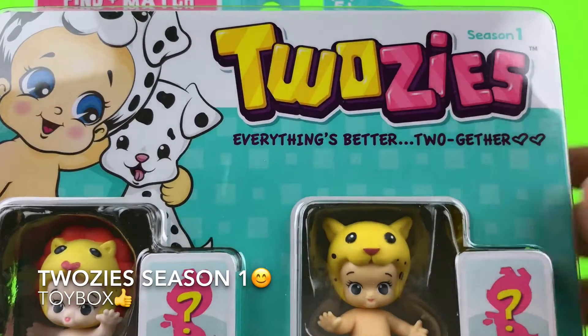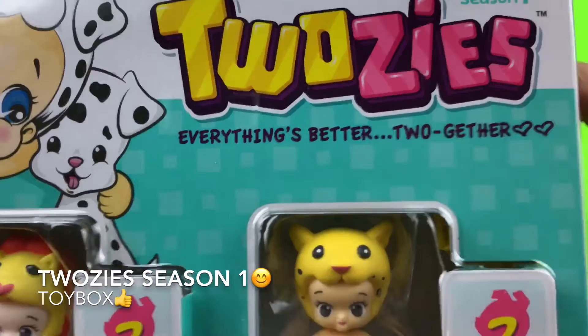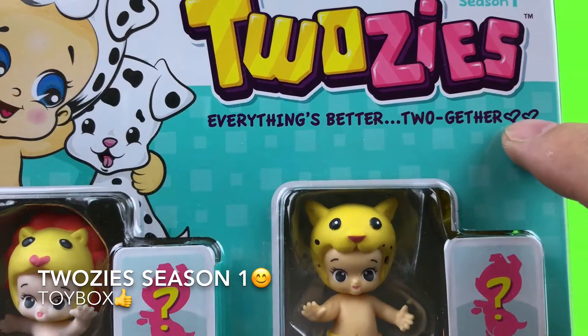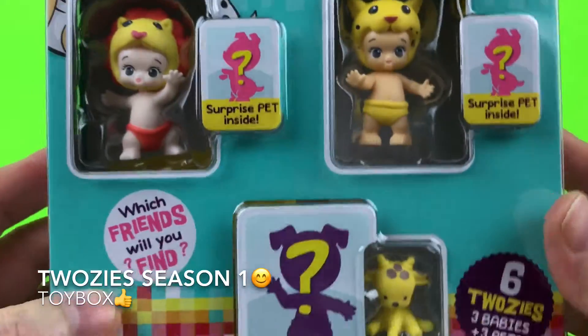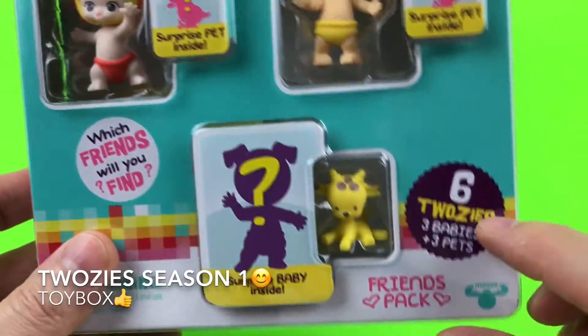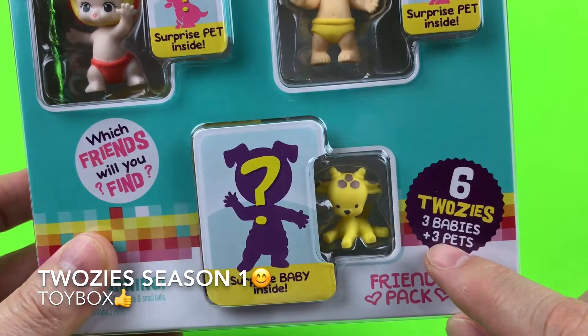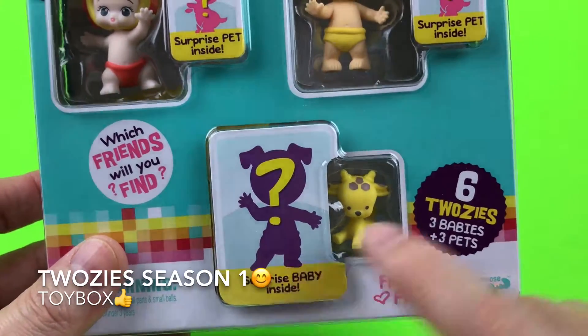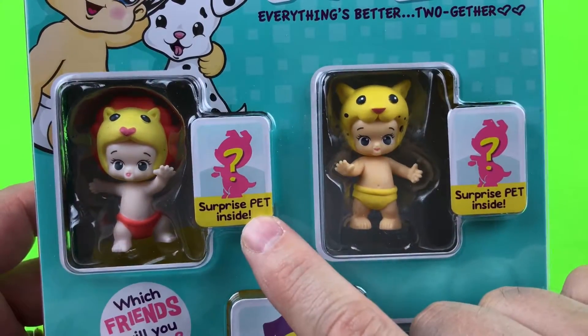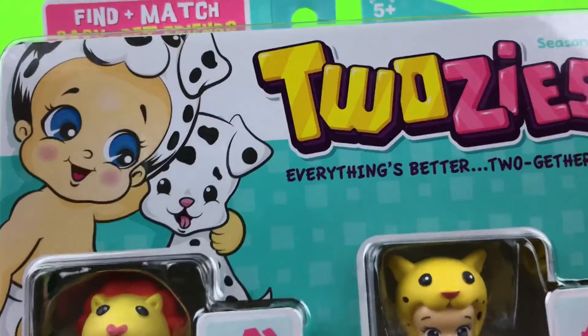Hey guys, Toy Box here! We have Two Z's — everything's better together! This is the 'Which Friends Will You Find?' Friends Pack. It comes with six Two Z's: three babies and three pets, and there's a surprise baby inside, a surprise pet inside, and another surprise pet inside. This is great!